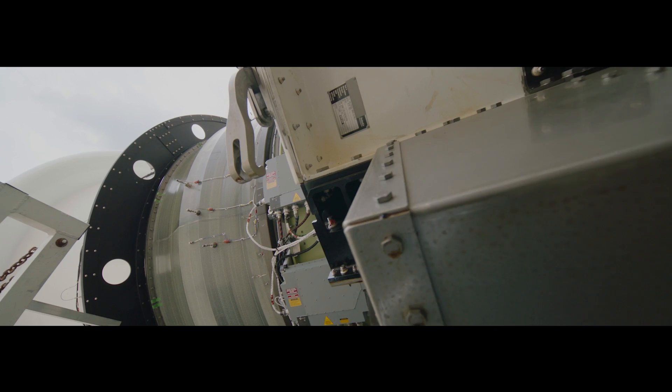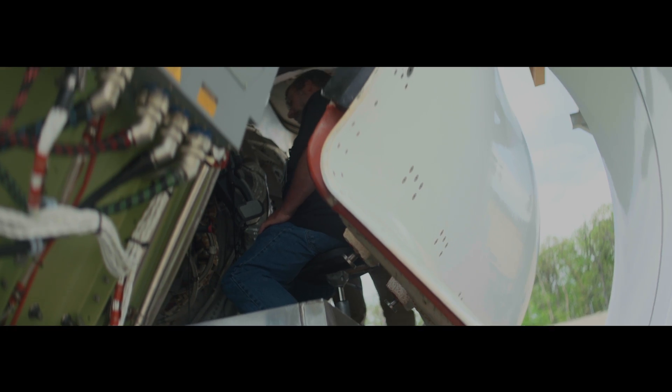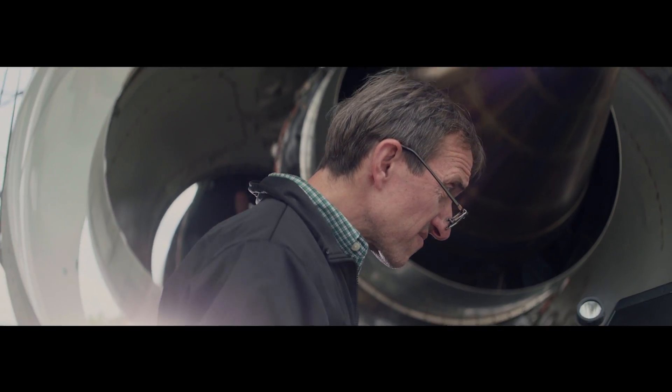First engine to test is a special time in a program. Historically, we were about 22 months from design through firing the engine for our first engine to test. We set out on the 9X program to do it in 15 months, and we did it in 15 months minus three days.